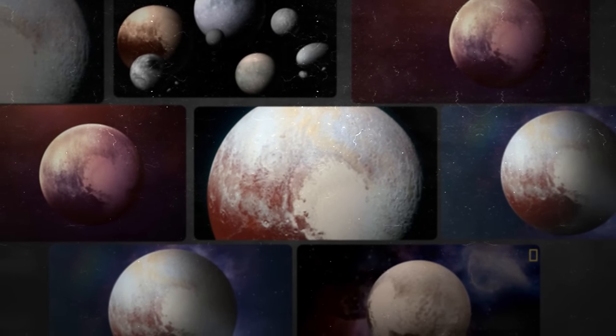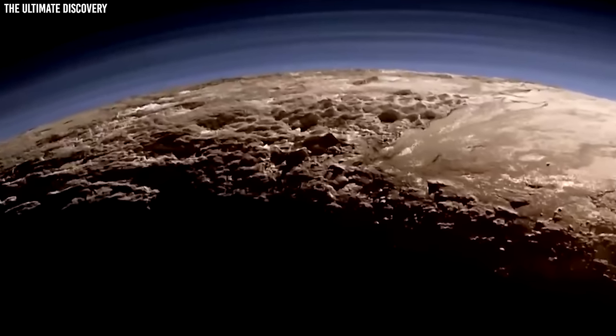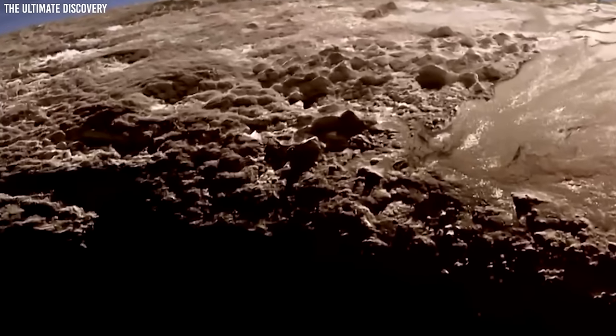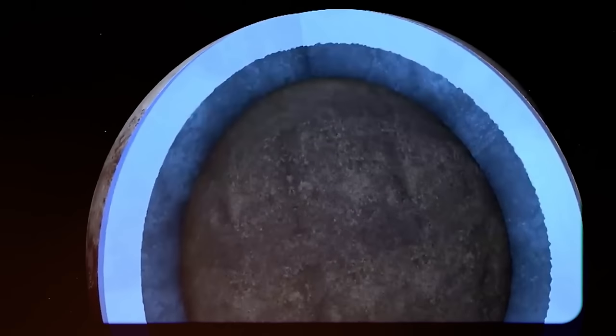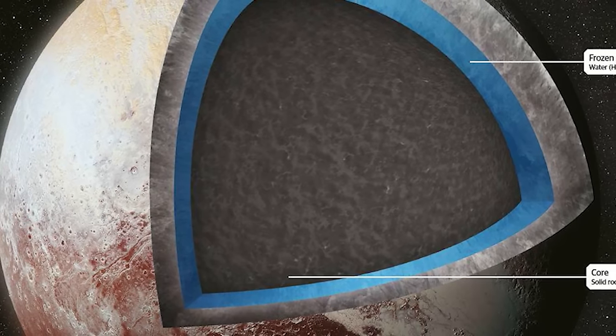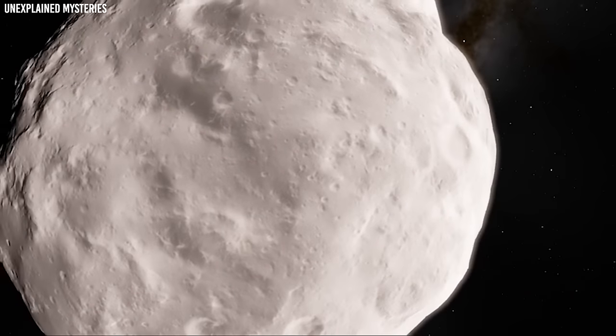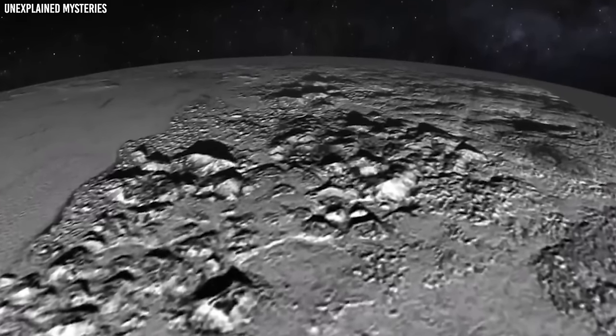When it comes to severe circumstances, Pluto is one of the coldest planets in our solar system. Its surface temperature may drop to minus 375 to minus 400 degrees Fahrenheit, or around minus 226 to minus 240 degrees Celsius, depending on its distance from the Sun. Pluto is a fascinating combination of rock and water, mostly in the form of ice. Its mass is around two-thirds rock, with the remaining one-third made up of water. It has a density of around 1.9 grams per cubic centimetre, which is almost twice that of water, but less dense than other rocky planets.